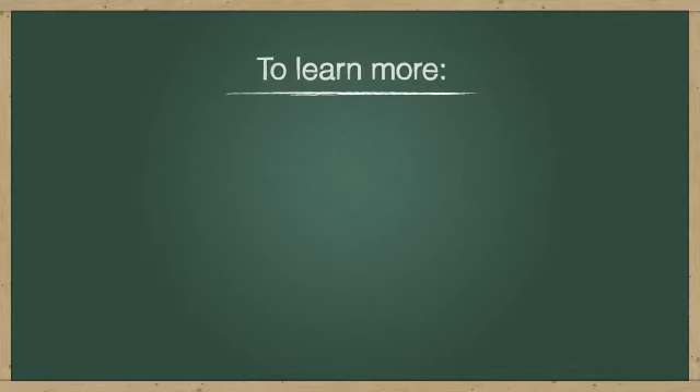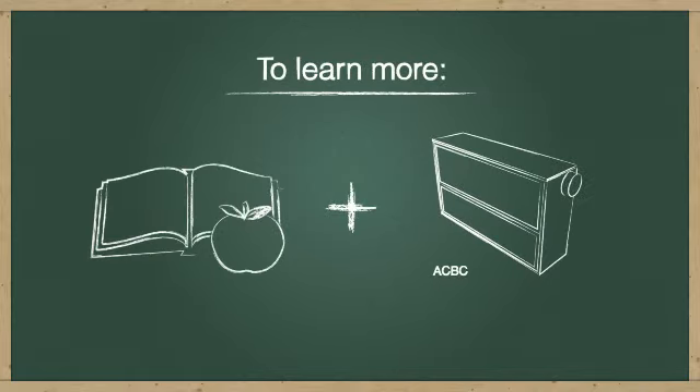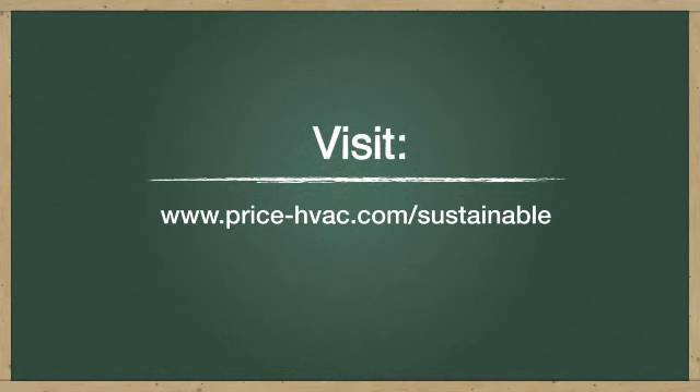To learn more about our school system solutions and the ACBC, visit www.price-hvac.com.